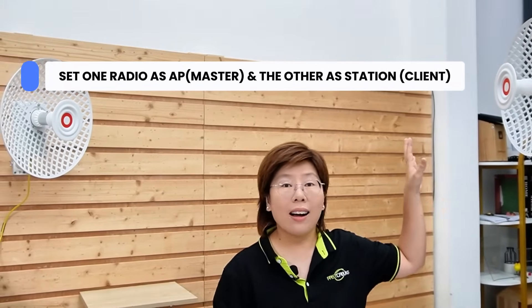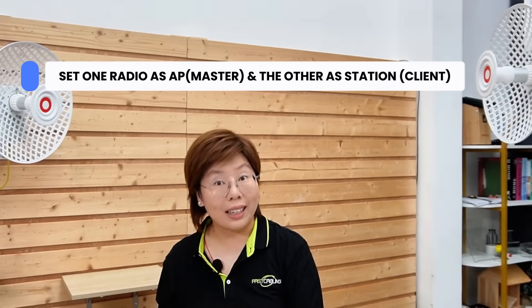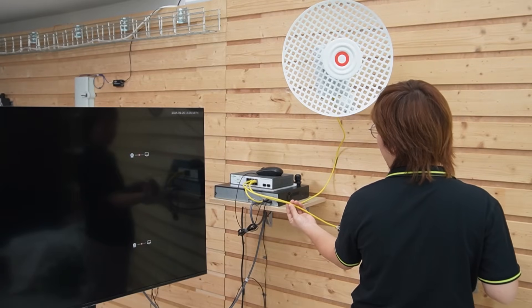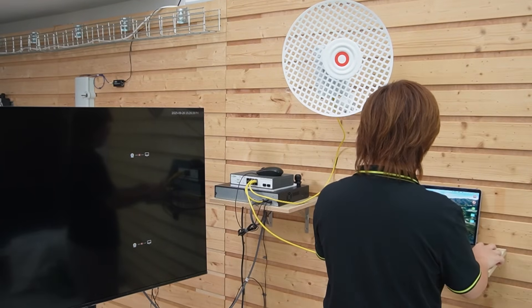But you're not seeing any video feed yet — why? With hardware secured, we also need to configure. We have to set one radio as access point or master, and the other as station or client, so they can lock exclusively to each other. I already set the island bridge as a client bridge, so next I'm going to show you how to set the wireless bridge at the harbor office as master bridge. Make sure you connect your computer directly to the switch so you have access to the wireless bridge.